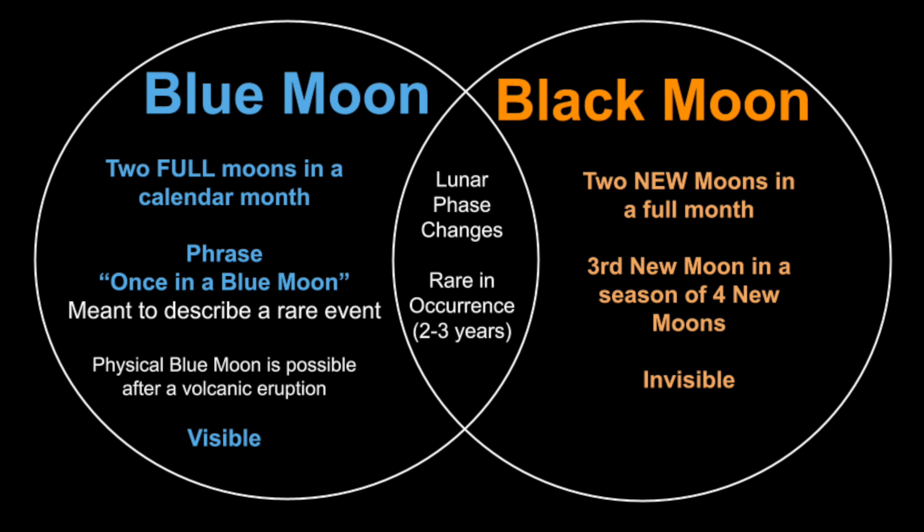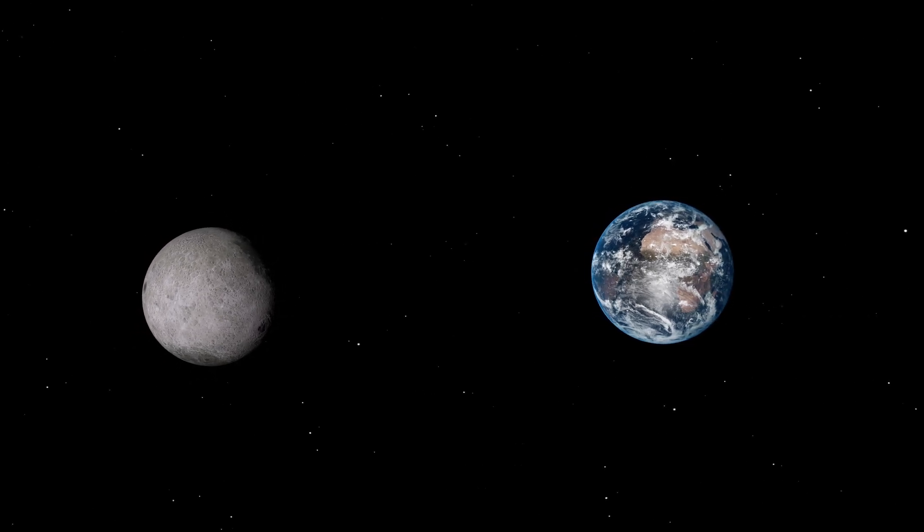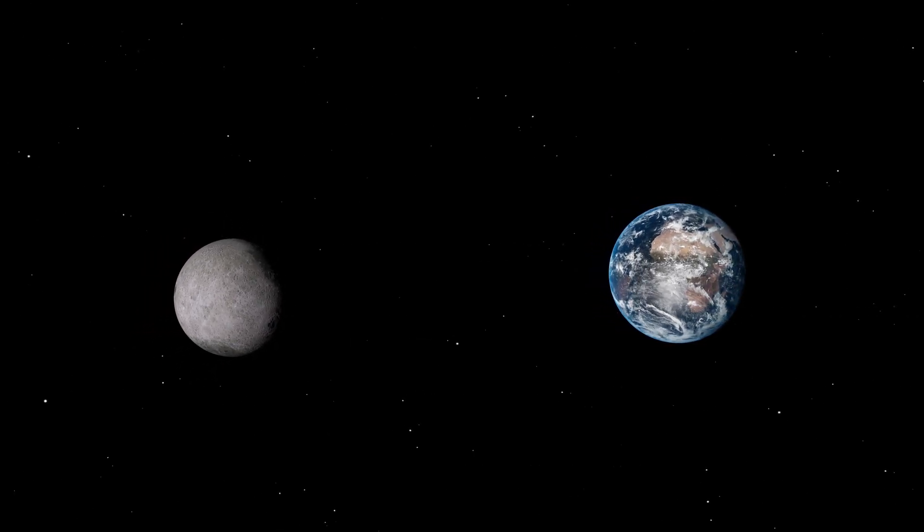A Black Moon is in reference to a New Moon phase and how often they occur. There can be two New Moons in a month, or an extra fourth New Moon in a season. The most obvious difference with a Black Moon is that it is invisible in the sky. We cannot see a New Moon since the illuminated portion of the Moon is facing away from the Earth.